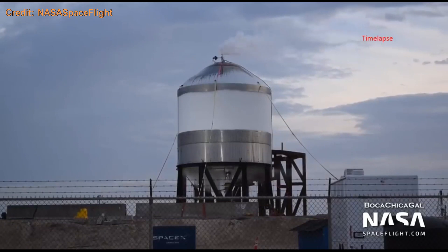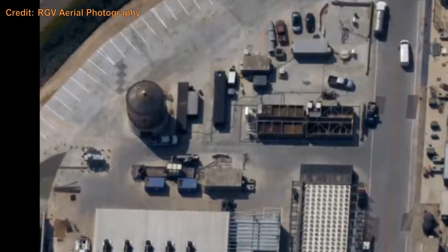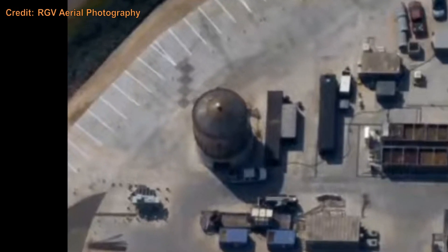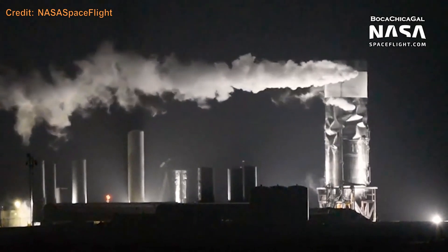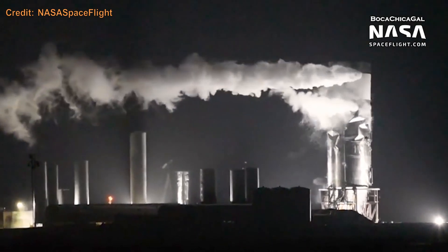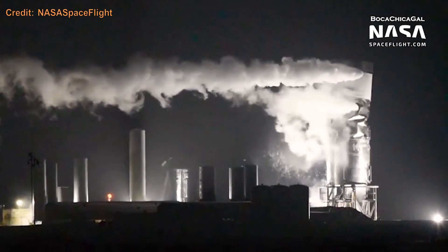SN2 was similar to the test tanks from before, and it survived testing — it is still a water tank now at the storage site called Sanchez, which is next to the production site. SN3 was unfortunate, as during cryo tests, too much nitrogen was loaded onto the methane tank, causing the oxygen tank below to collapse.